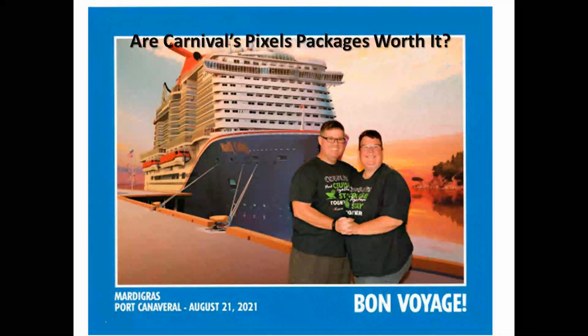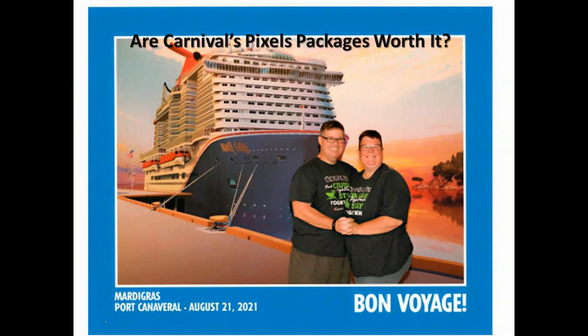Welcome to Two Georgia Travelers. Today we're going to take a look at Carnival's pixel packages and are they worth the price? So let's get started.